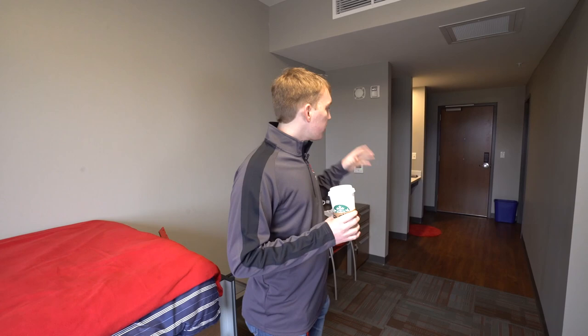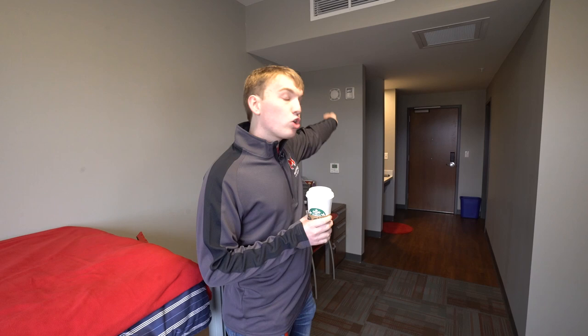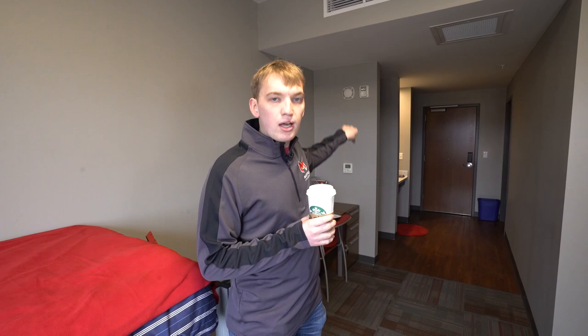A few things you can't bring: anything with an open heat source, like a coffee pot with a burner, panini press, or George Foreman grill. But refrigerators and microwaves are perfectly fine. Make sure to check out the closets — the racks will be a bit higher in this ADA room. I always say they're high enough that I can fit my large dresser inside and still hang full-length jeans. Let's head to the bathroom.